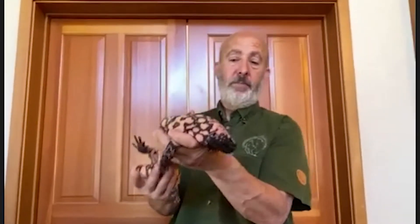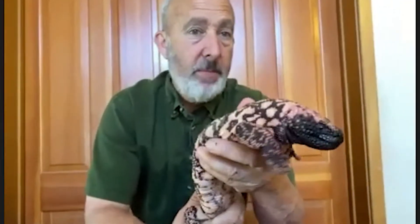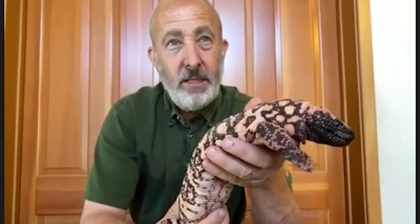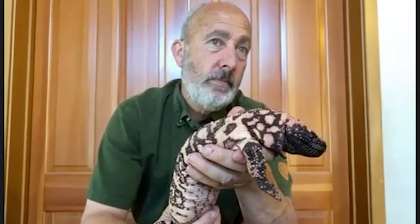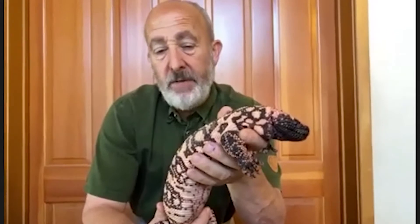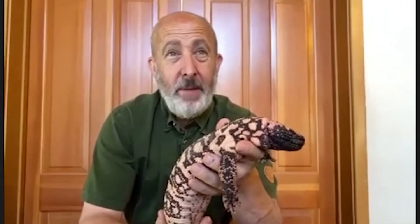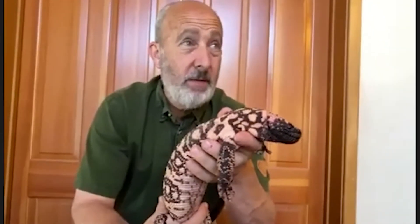We have a couple of questions coming in. What kind of eggs does he like? Quail are his favorite — in his natural habitat. He needs to get the eggs of something that nests on the ground, because he's not a tree climber. Do people kill them for their skin? A lot of reptiles around the world are affected by that, but I've never seen anything made out of Gila monster skin, so I don't think the skin trade is really part of the problem. Thankfully.